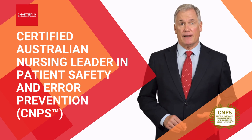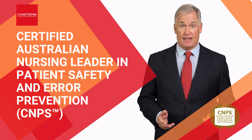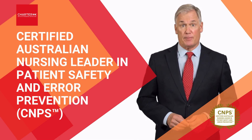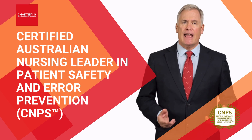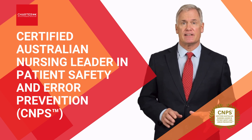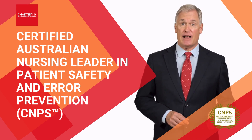Did you know that preventable medication errors are responsible for up to 18,000 deaths in Australia each year, making them a leading cause of harm in healthcare settings? Studies show that hospitals with strong safety leadership experience significantly lower adverse event rates and better patient outcomes.